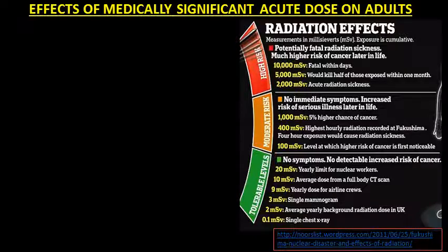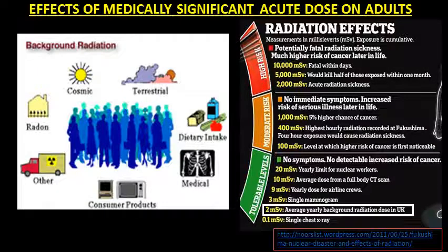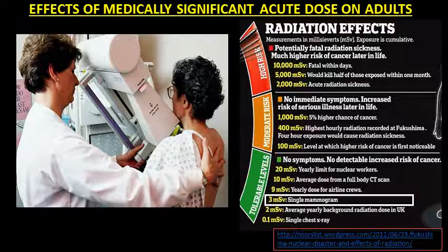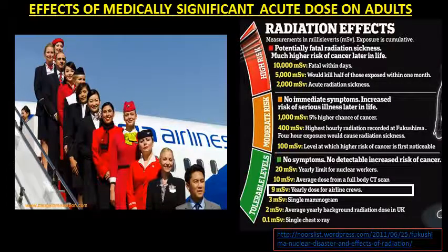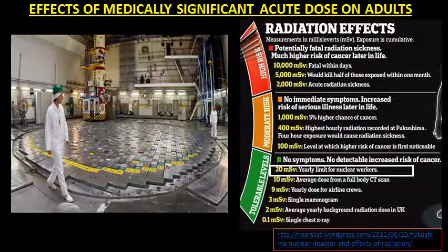The following are the effects of medically significant acute dose on adults. 0.1 mSv is a single chest x-ray. 2 mSv is the average yearly background radiation dose. 3 mSv is a single mammogram. 9 mSv is the yearly dose for airline crews. 10 mSv is the average dose from a full-body CT scan. And 20 mSv is the yearly limit for nuclear workers.